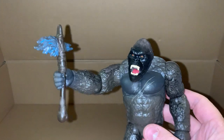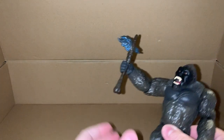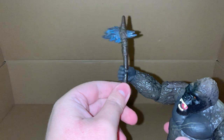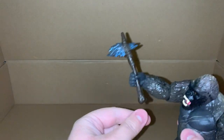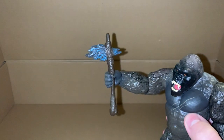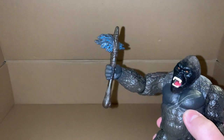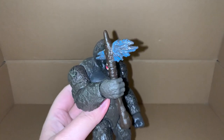He can hold the axe pretty well - it's not gonna fall. If he holds it not in the best places, like this isn't the best place to hold it, it's gonna wobble - it's not gonna fall out of his hand, but it's gonna wobble if you push it down a little bit. So if he's holding it lower, it doesn't really wobble as much. It feels like he has a better grip on it.